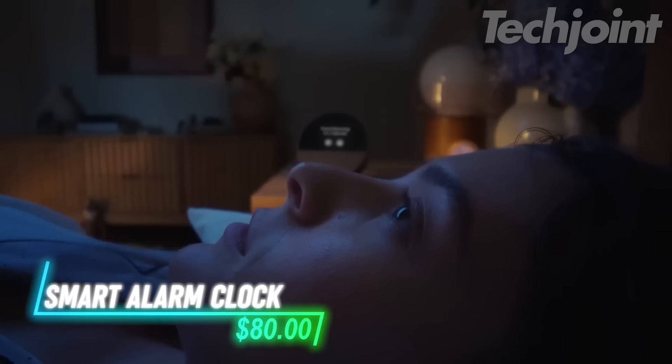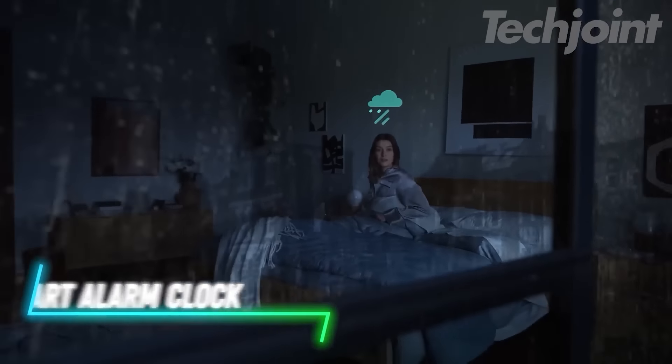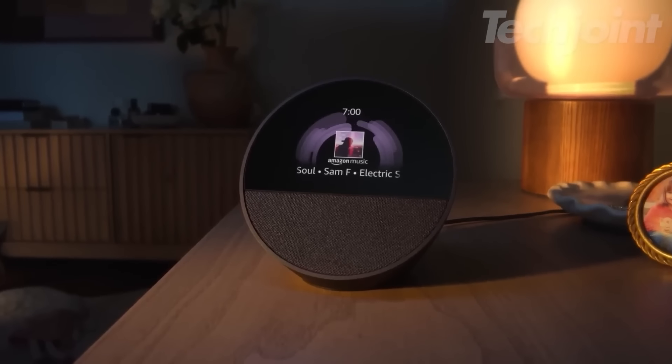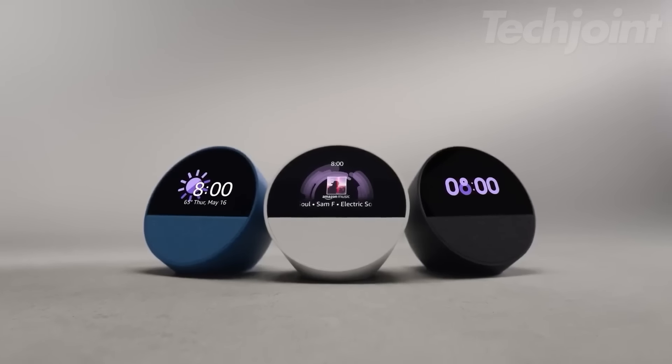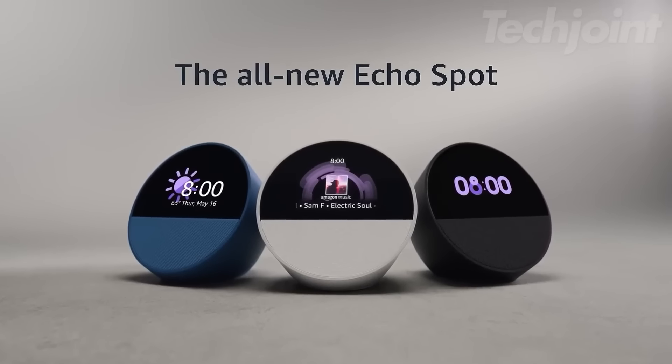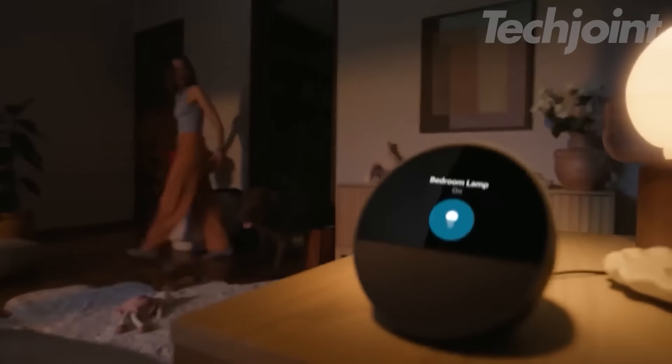This smart alarm clock offers more than just a morning wake-up. With Alexa built-in, you can check the weather, control your smart home, or play music, all while getting clear, rich sound. The display shows time, weather, and more at a glance, and you can personalize it with different clock faces. Set routines for gentle wake-ups with music or gradual lighting, and even use motion detection to adjust other devices.